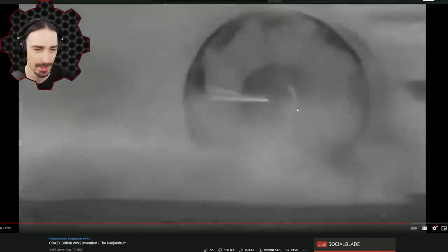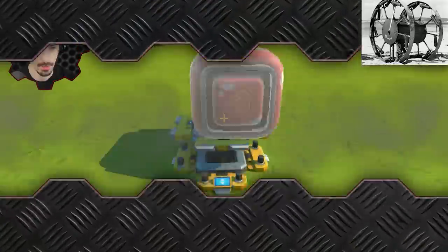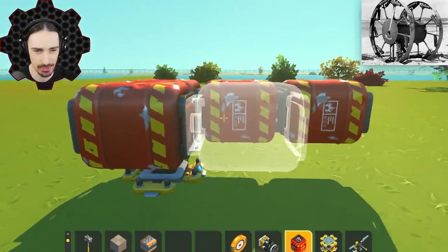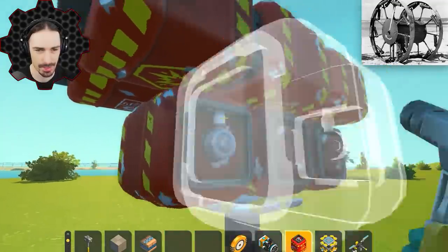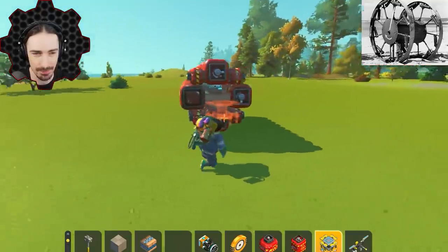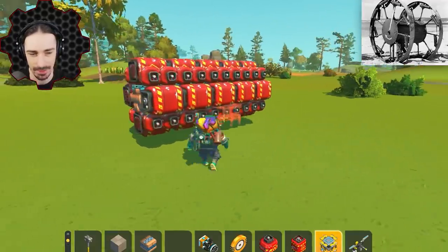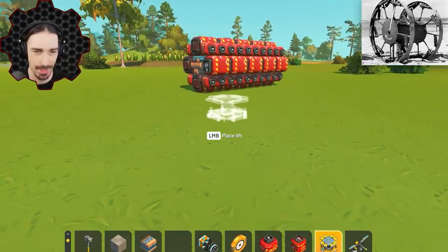I'm going to try to replicate something like this and see if we can explode some concrete walls. This thing was supposed to be full of explosives, so I'm going to build it around the explosives — which is always a fantastic idea, because if anything goes wrong during the build process it'll just explode. It took me a couple of attempts to find the best layout, but I think this is going to be a decent explosive payload. Now I need to build wheels big enough to hold thrusters and this thing.